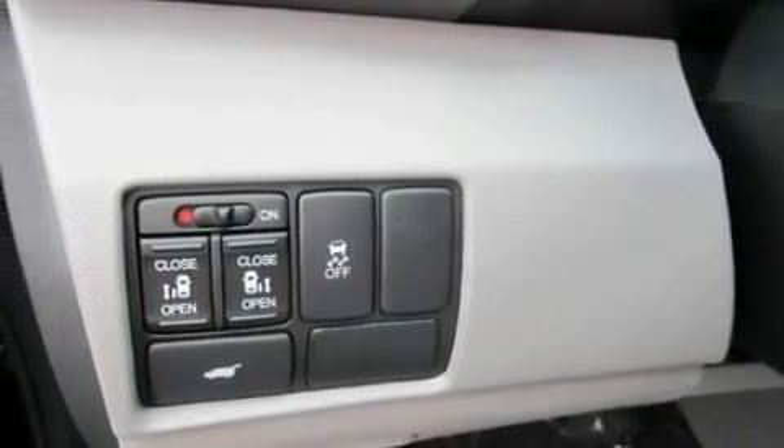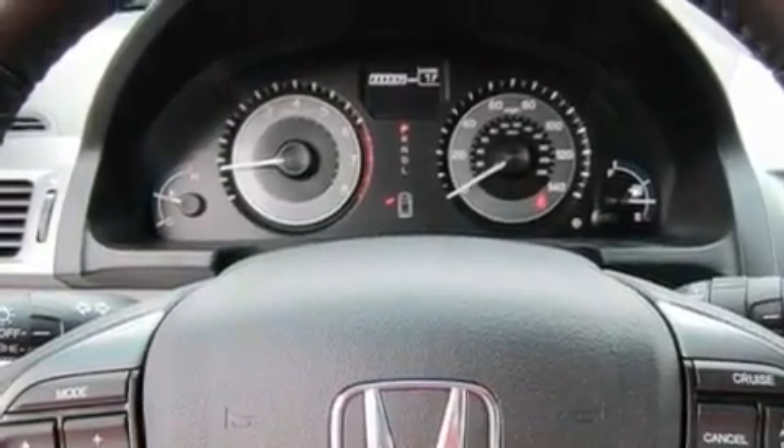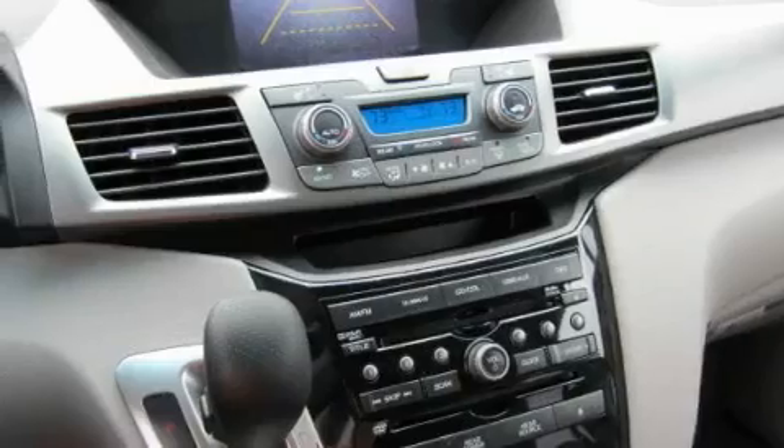Leather seats, variable cylinder management, 12-volt power outlets, a low-tire pressure indicator, heater vents for rear-seated passengers, and an anti-theft protection system.